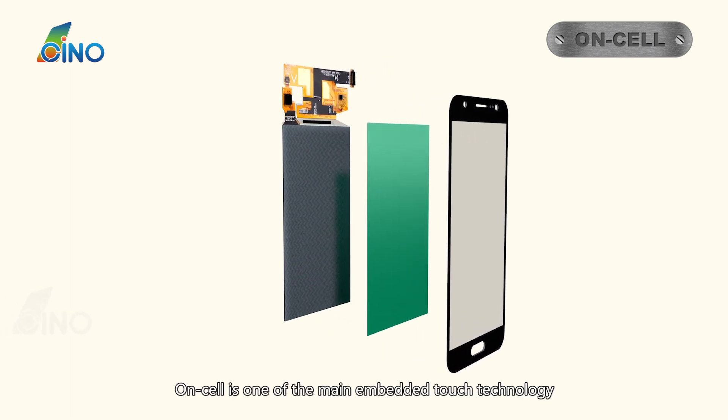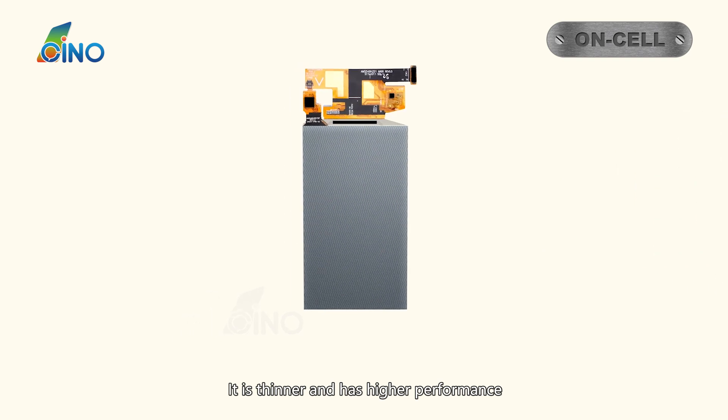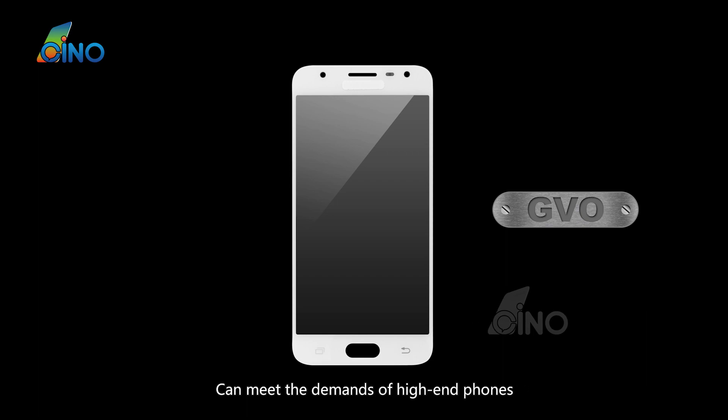Oncel is one of the main embedded touch technologies. It is thinner and has higher performance, and can meet the demands of high-end phones.